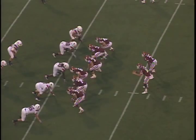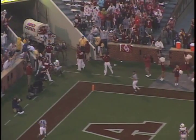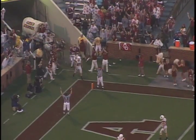Number five on our list: again OU and Idaho State, and watch this ridiculous grab by Broyles in the back of the end zone. What a heck of a catch — I don't know how he stayed in bounds right there. OU rolls 64-0.